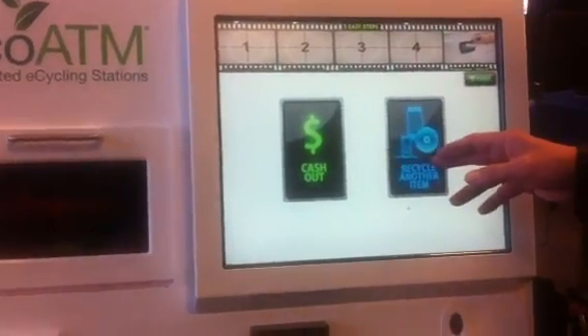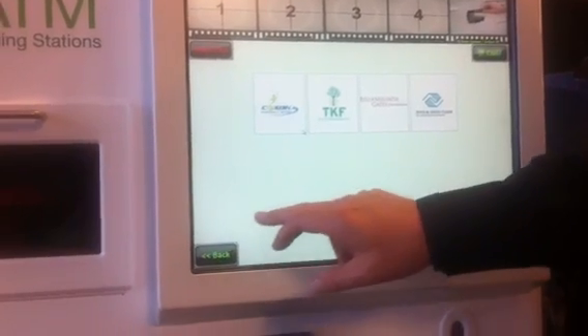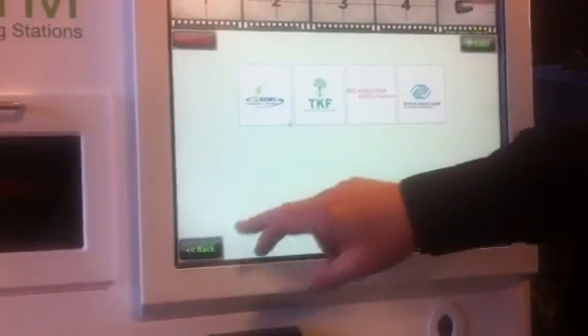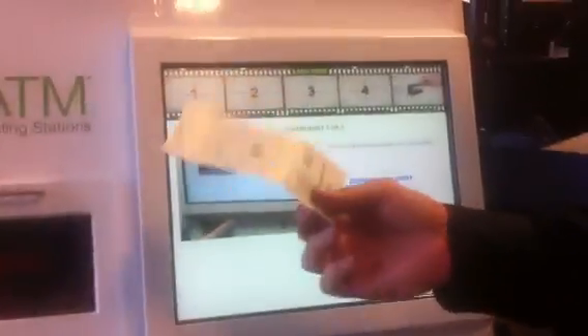I can recycle another device at this point. I'm going to cash out. I can donate to charity, but I'm greedy — $60, really? Yeah, let's get the money. I'm going to send the device inside. I could have gotten store credit, but this is a receipt instead. And now it gives me cash.